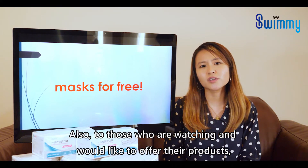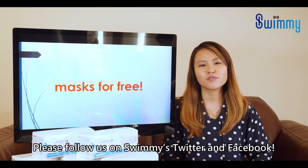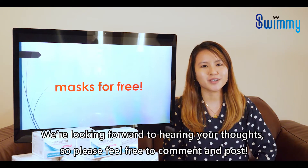Also, to those who are watching and would like to offer their products, please don't hesitate to contact us. Please follow us on Swimmy's Twitter and Facebook. We're looking forward to hearing your thoughts, so please feel free to comment and post.